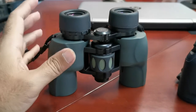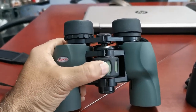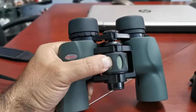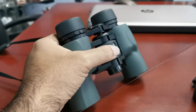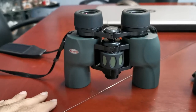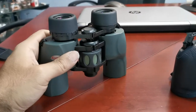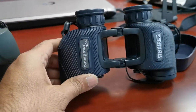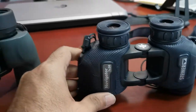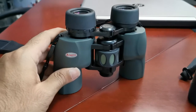This Kowa is not independent focus — it has a central knob, and as you can see the eyepieces are going up and down. This is a center focus model which has to be refocused on the fly depending on what your target is. There are some advantages to this: with the Steiner, anything closer than 20 yards away will be out of focus, whereas with this you can focus as close as six to eight feet in front of you and have a clear picture.